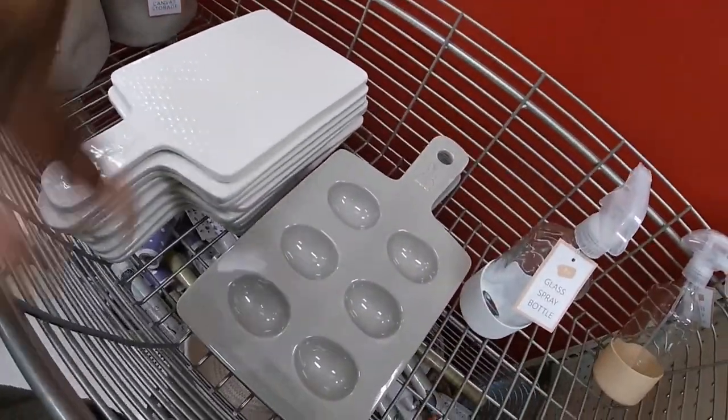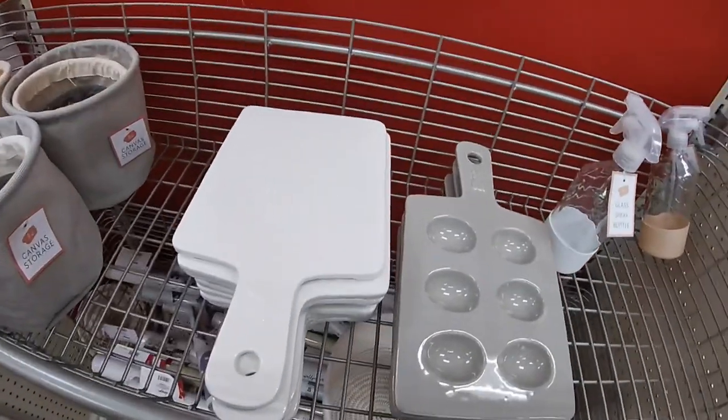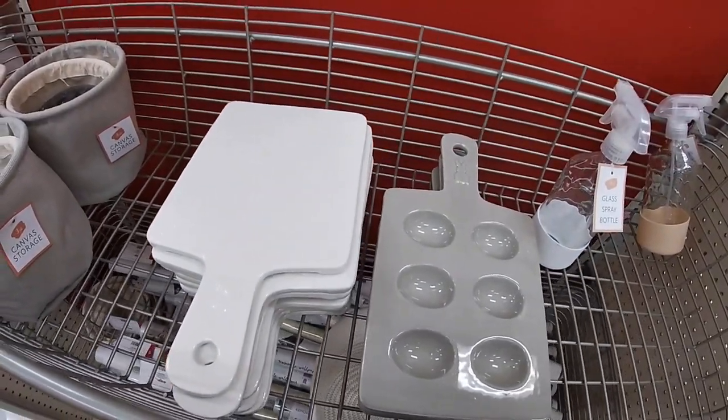Hey everybody, welcome back to Shiny Shopping Saga. I'm just getting into Target and I'm going to start off in the dollar section with a few things that I did not get to see the last time.